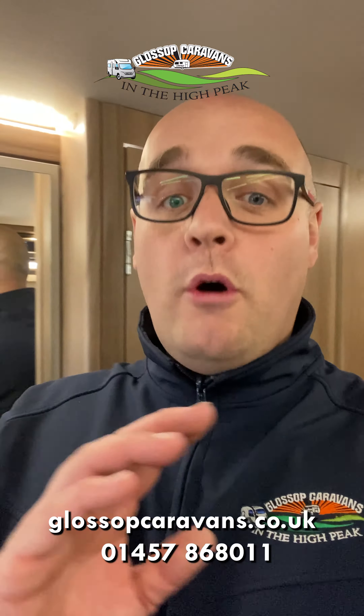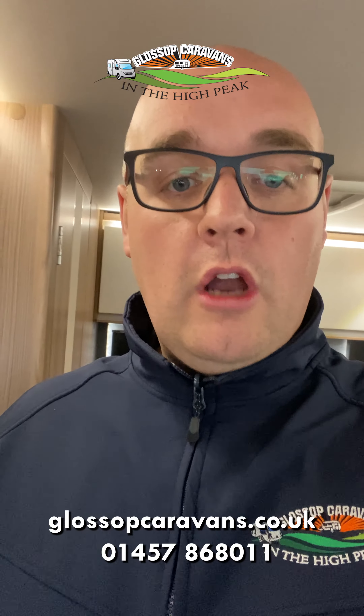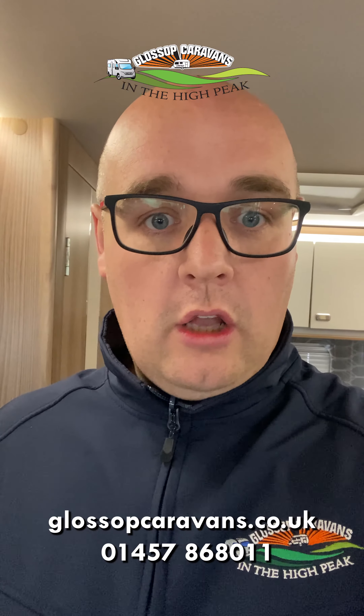That's everything, guys — that is the Bessicar 512. For more information on this motorhome, you know where to go: glossupcaravans.co.uk or give us a call on 01457 868011.